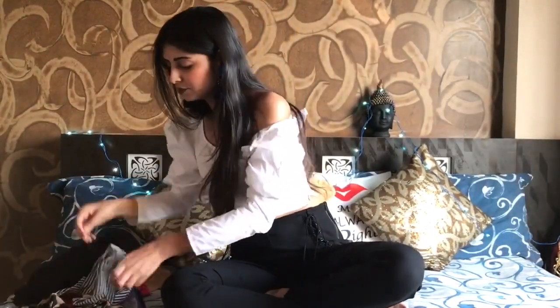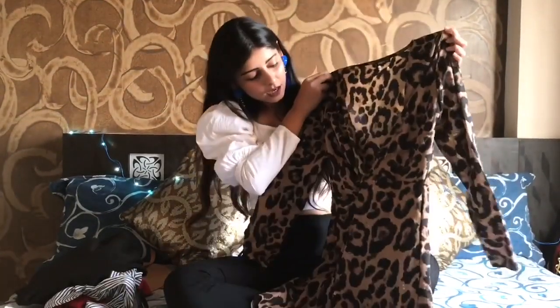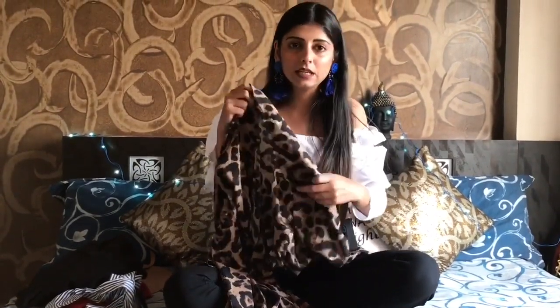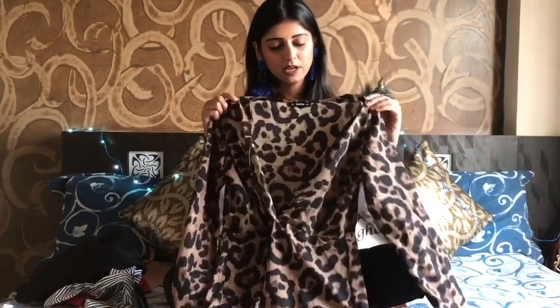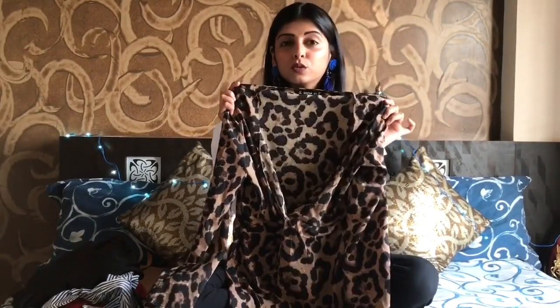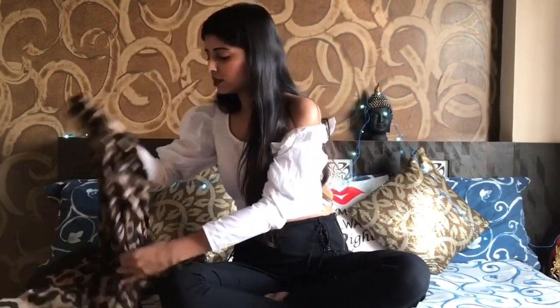The next item is this leopard — or zebra or snake print — dress. Animal prints are very much in trend these days. It comes to just above the knee and has a crisscross cut-out detailing which I loved. The fabric is a little transparent so you'd want to wear something inside, but I absolutely love this dress. It was 792 rupees and I also wore it as a top, which looked great. Thumbs up!